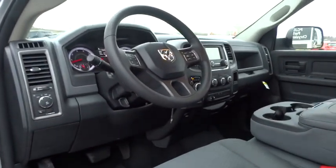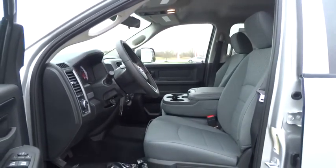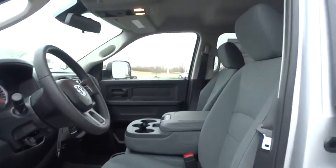Tilt steering wheel, rear view camera, power mirrors, speed control, radio data system, front wheel independent suspension, four piece floor mat set.